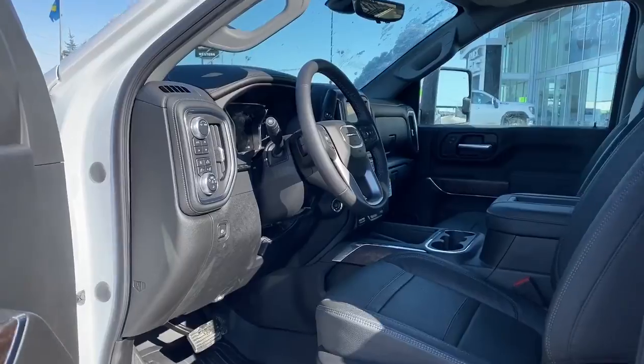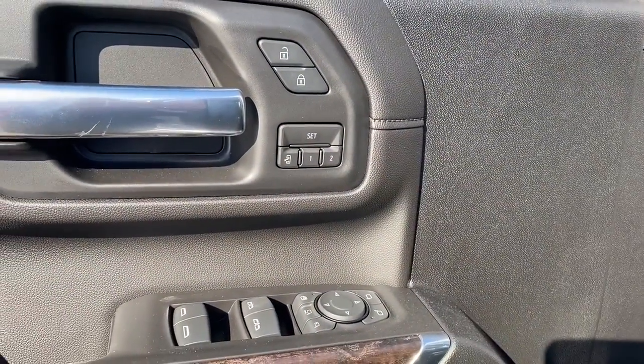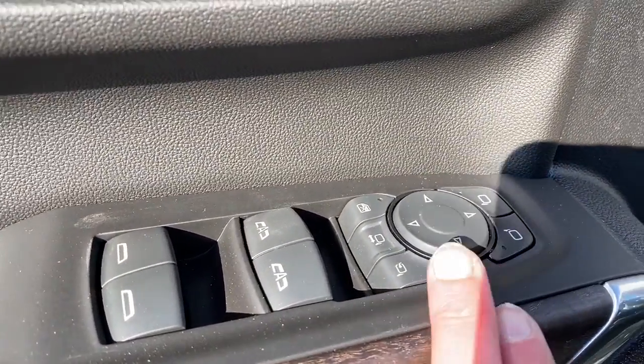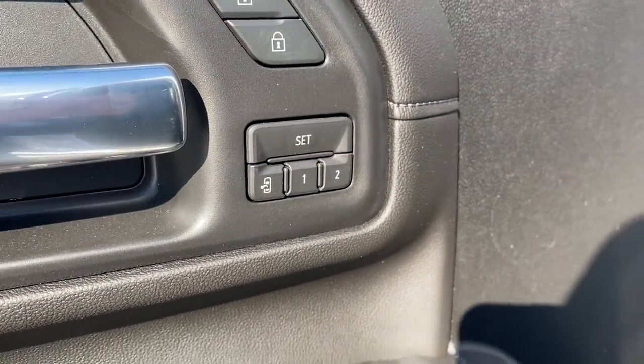We'll start by taking a look inside the front of the truck. On the driver's door we've got power locks, power windows, power adjustable mirrors, power folding mirrors. We've also got our child lock button, as well as our auto express windows and the programmable memory seat.